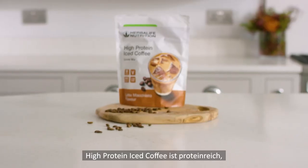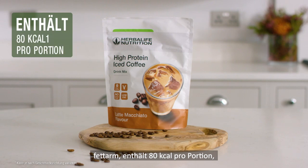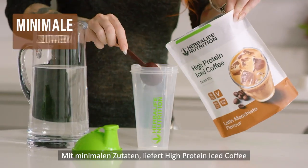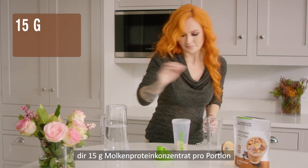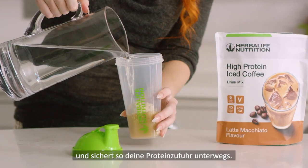High Protein Iced Coffee is high in protein, low in fat, and contains 80 calories per serving with no added sugar or colors. With minimal ingredients, High Protein Iced Coffee provides 15g of whey protein per serving for easy access protein on the go.